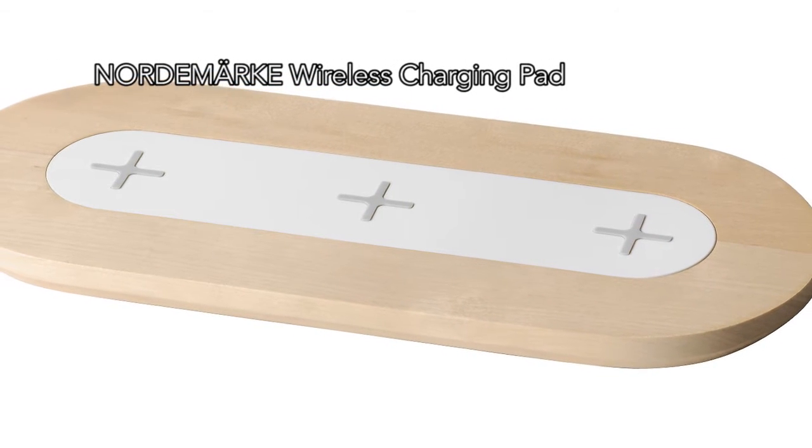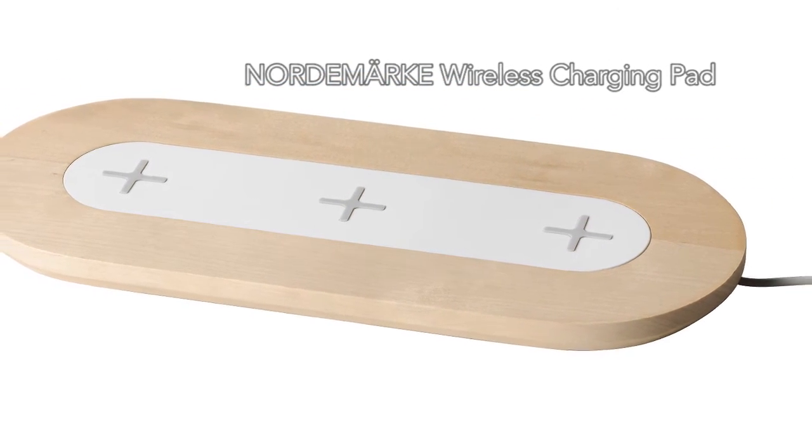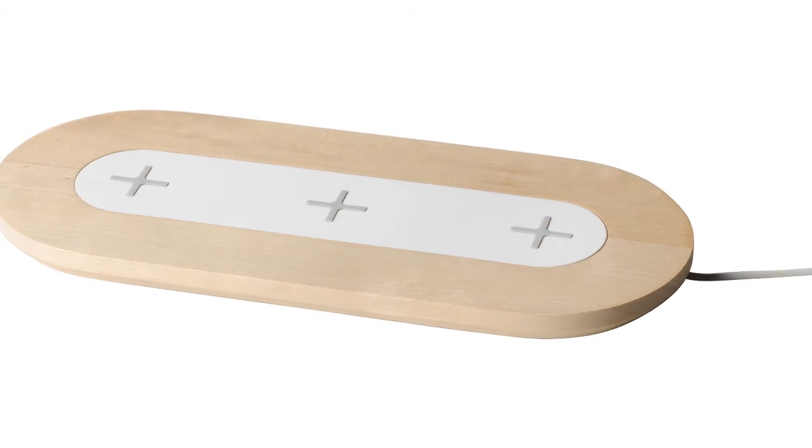Finally, is the Nordmarky, a wireless charging pad which can charge three Qi-compatible devices simultaneously, and it comes in two colors.